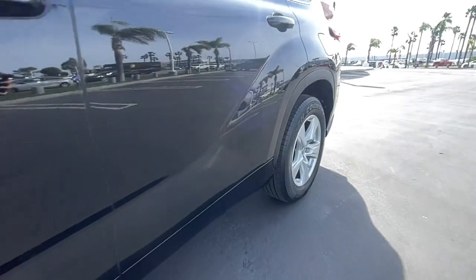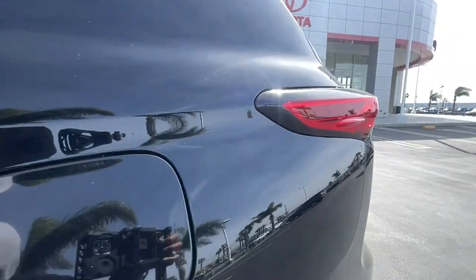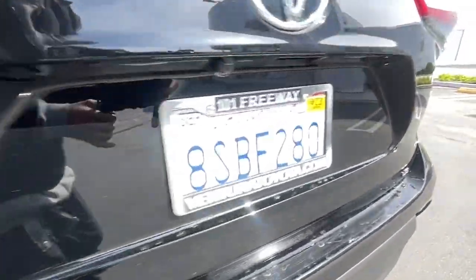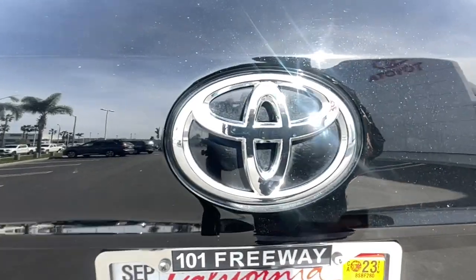Third-row seat, keyless entry, V6 cylinder engine, adaptive cruise control, satellite radio, remote engine start, power lift gate, backup camera, lane keeping assist, iPod, MP3 input.